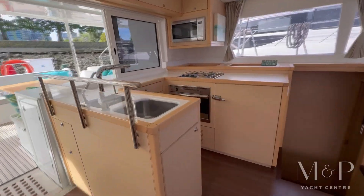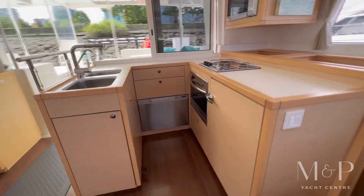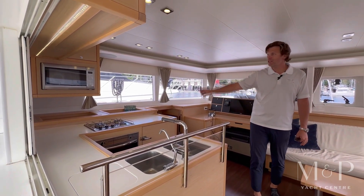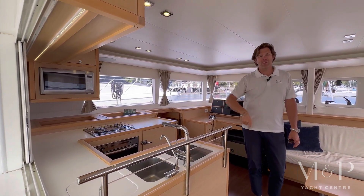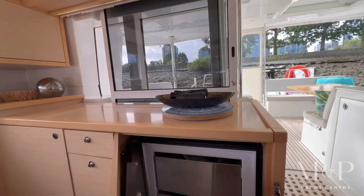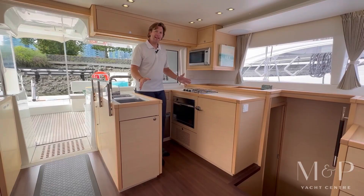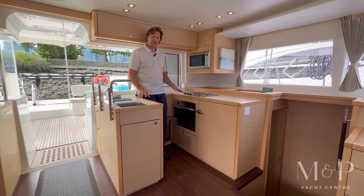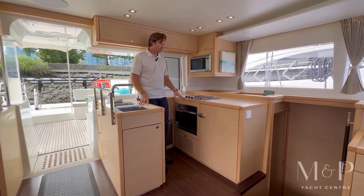Got the galley off the port — a three-burner propane stove with oven, dishwasher, fridge, and convection microwave oven, as well as an additional freezer here on the starboard side. The galley is a nice enclosed space so if you're sailing or cruising you've got a nice area to stay contained while you're in the galley.